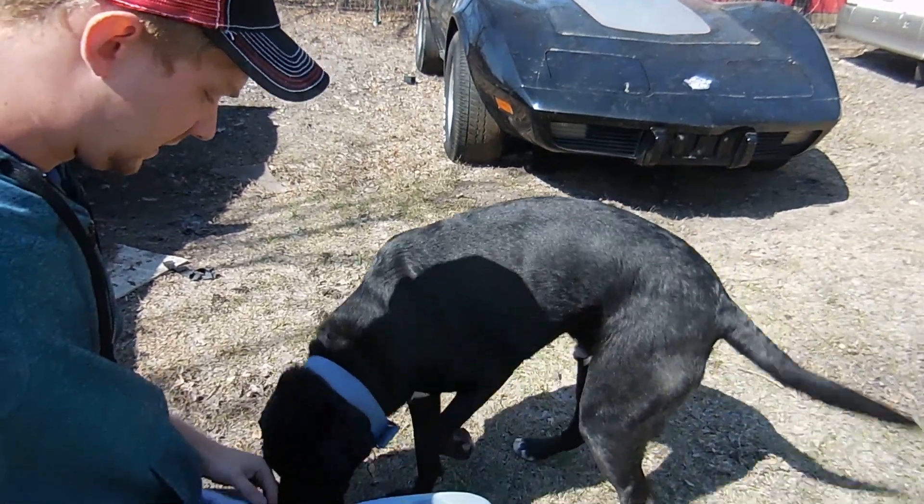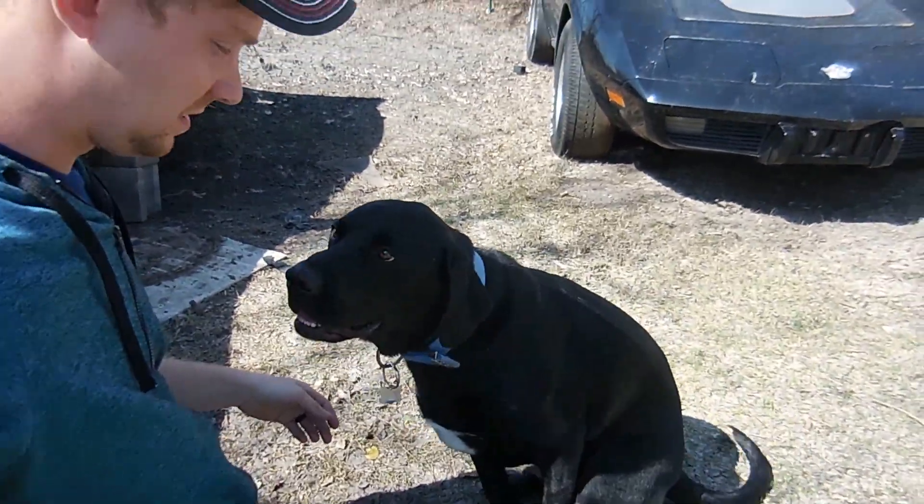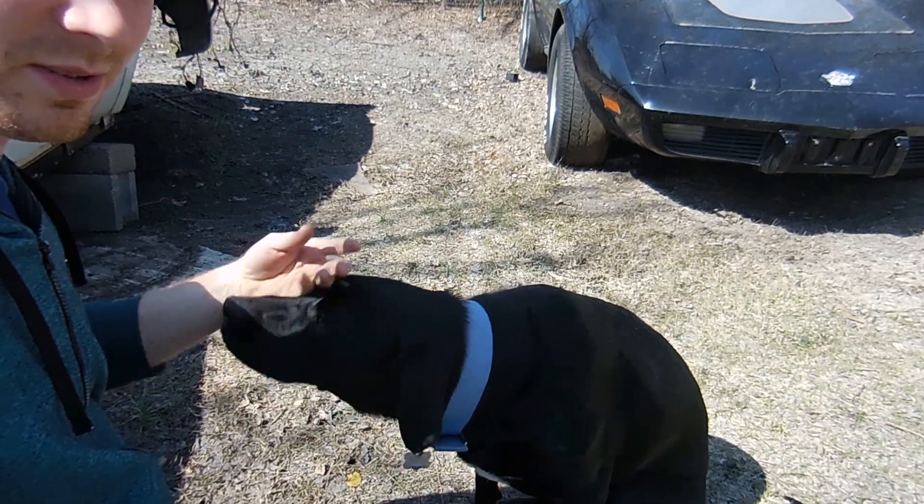Buddy, what are you doing? Oh, you want me to pet you? You don't want me to make videos — is that what you want?